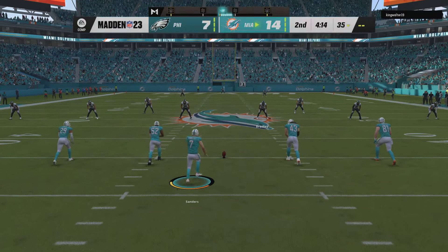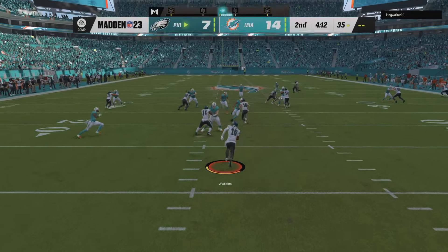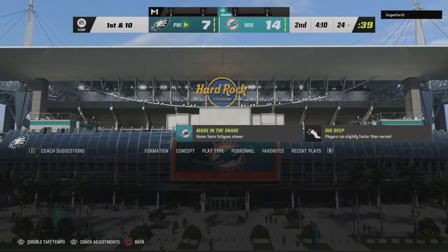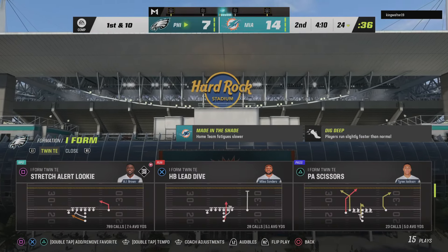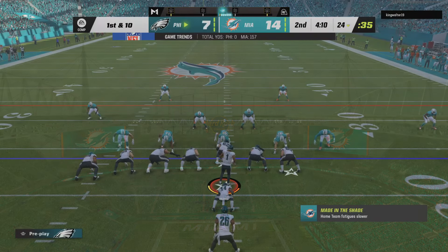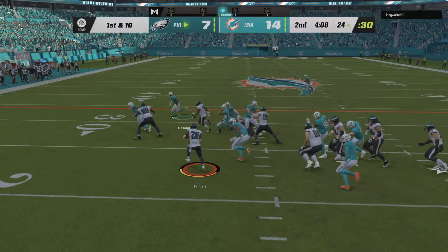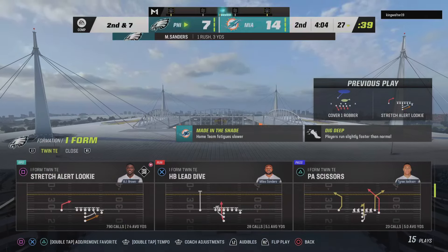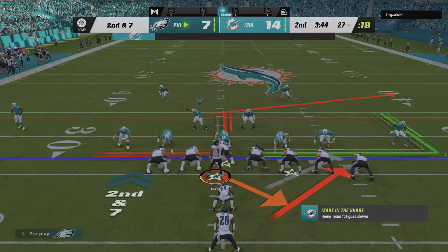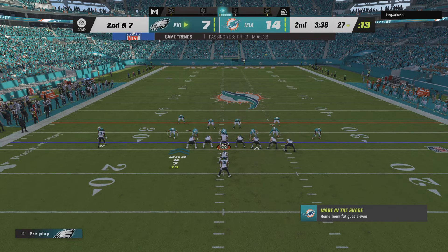Now after the touchdown, ready to kick it away is Sanders. They'll elect to bring it out here from the end zone, and he'll be stopped right around where he would have been had he gone down to a knee — maybe a yard shy of there at the 24. Hurts and the Eagles come up here first and 10 at their own 24. It'll be Sanders to begin the drive, and he'll get what he can up the middle — three yards. That'll bring up second down.